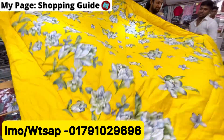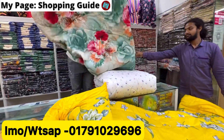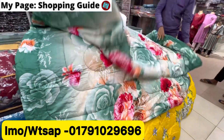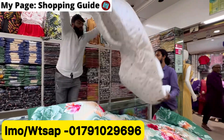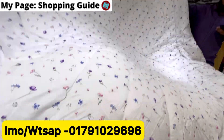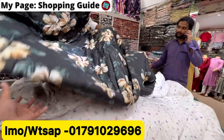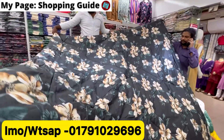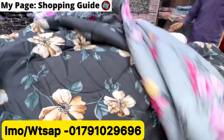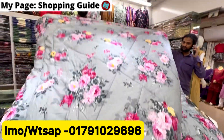The price is 25,000. Most of the comforters in this collection are priced at 25,000. Some items are 26,000, but generally the price is 25,000. It's the same price — yes, 25,000.